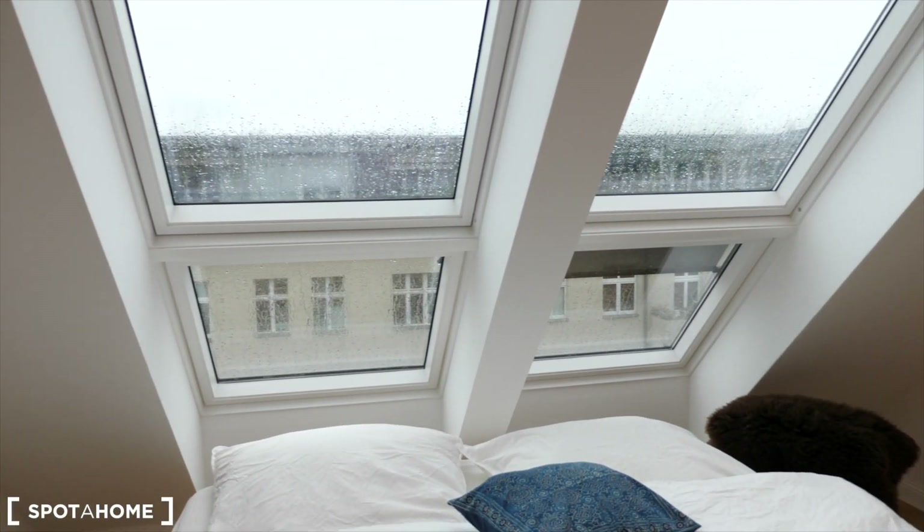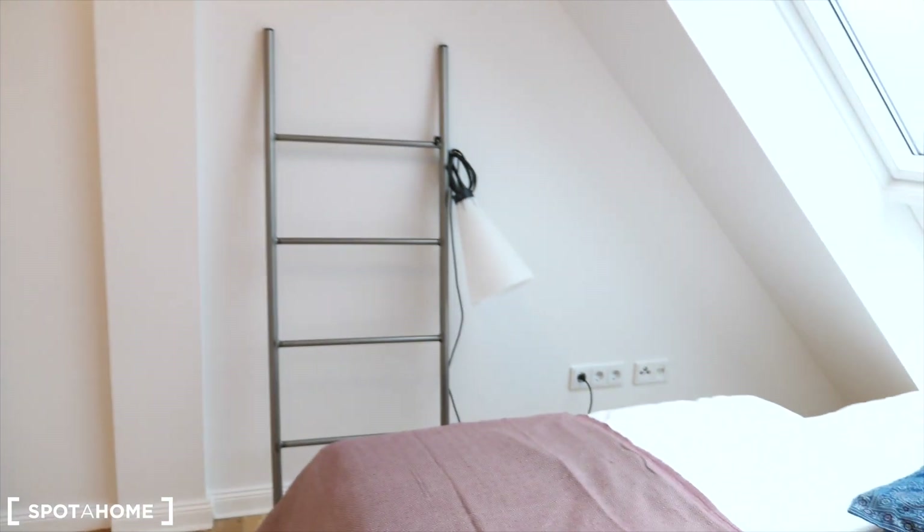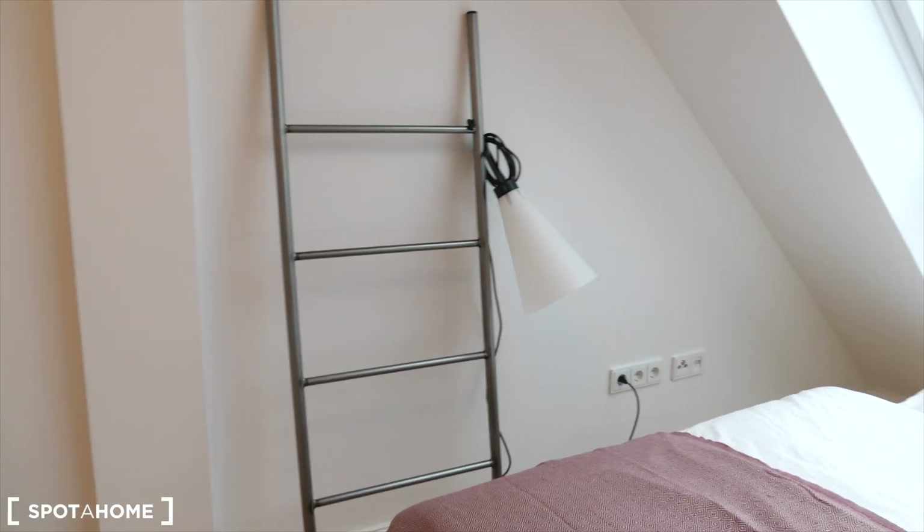Very nice — you can fall asleep looking at the stars. And here you have a closet, the same style with plenty of space. You can use this ladder to hang your clothes.